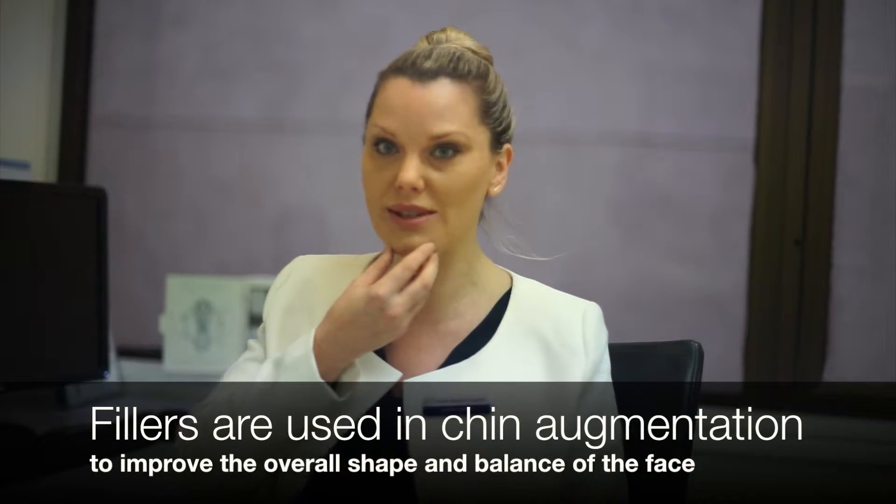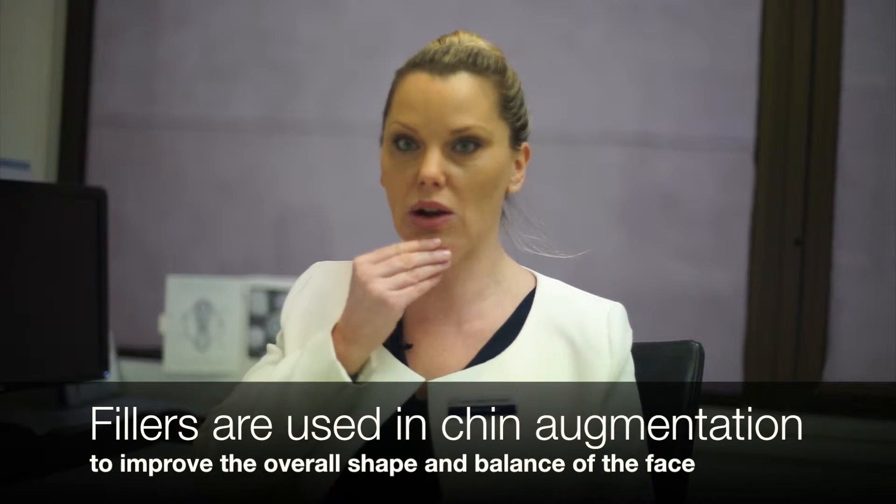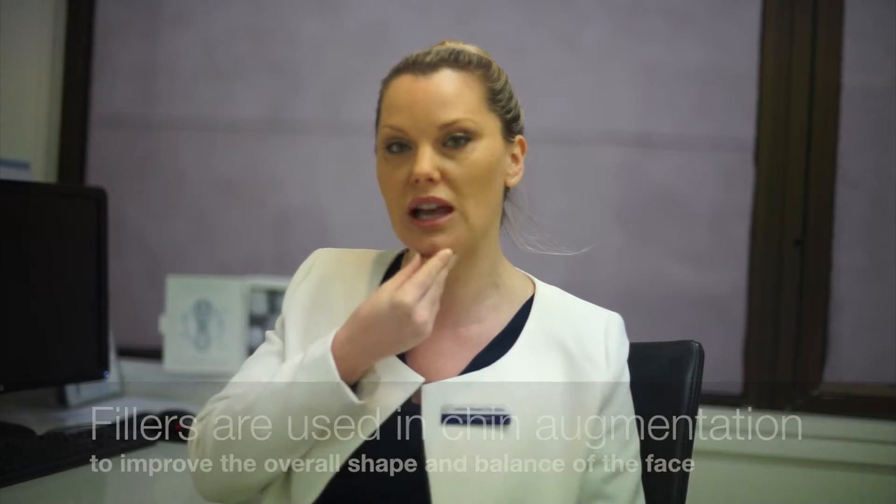The other popular procedure that works very well alongside that is augmentation of the chin — bringing the chin forward, making it a little longer, and changing the shape to a slightly more pointed shape, which is very popular amongst our Chinese patients in particular.